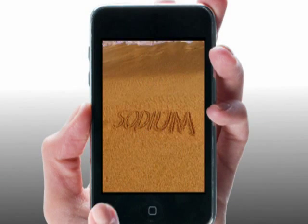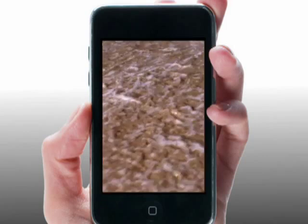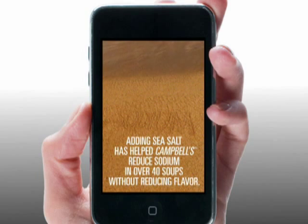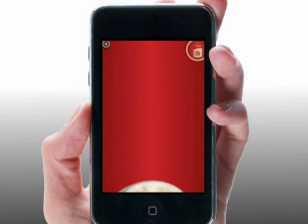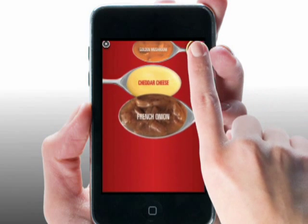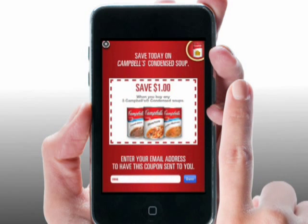Here you'll discover how Campbell's is using sea salt to reduce sodium. Then get an up-close look at some varieties that use sea salt. You can even pick up a coupon before you go.